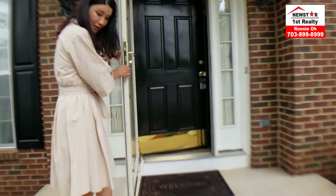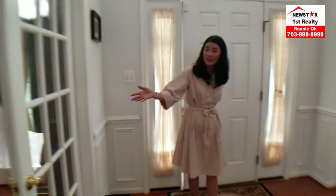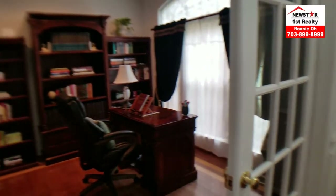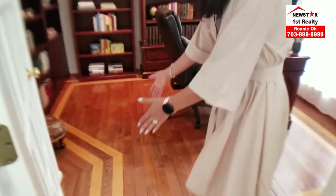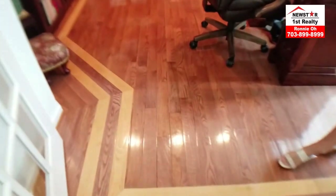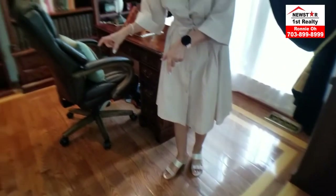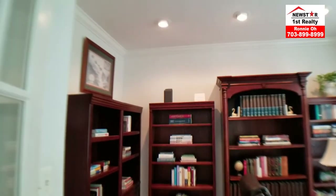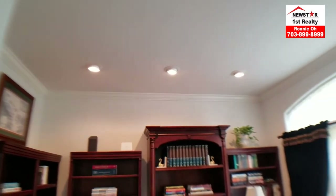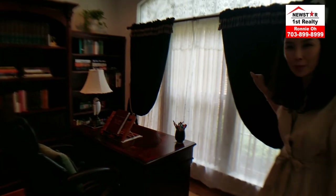Here is the grand entrance. As we enter into the house, on the right side we have a very large-sized library. Look at how beautifully designed the flooring is — this takes craftsmanship. The flooring itself is absolutely gorgeous. Crown molding throughout the walls here, and the beautiful drapery will come with the property as well.